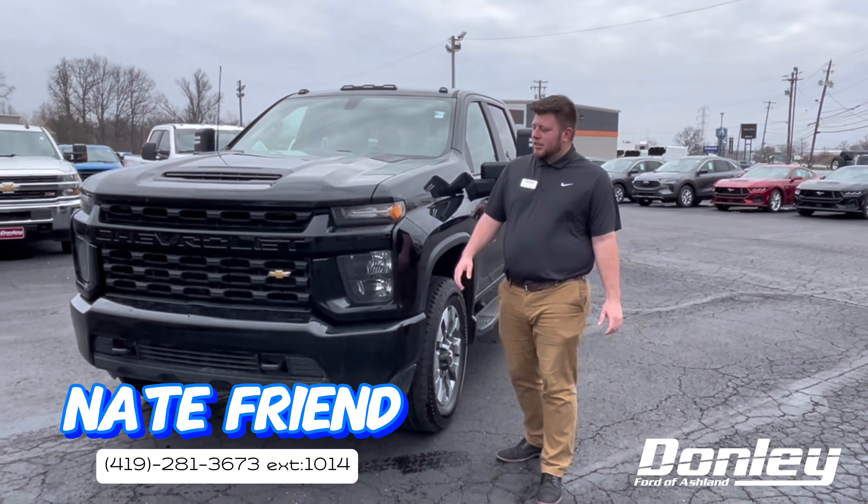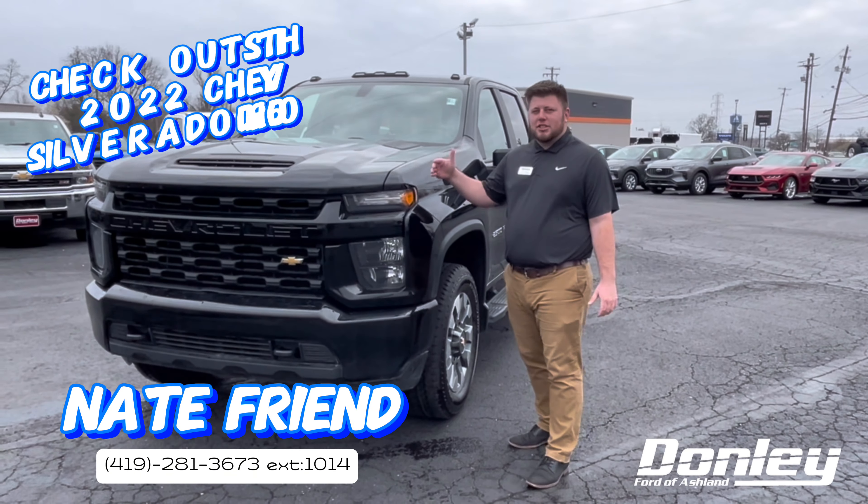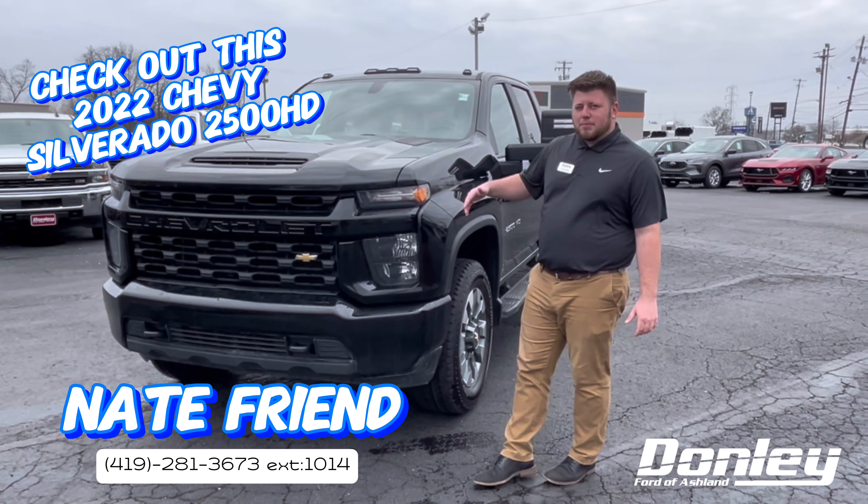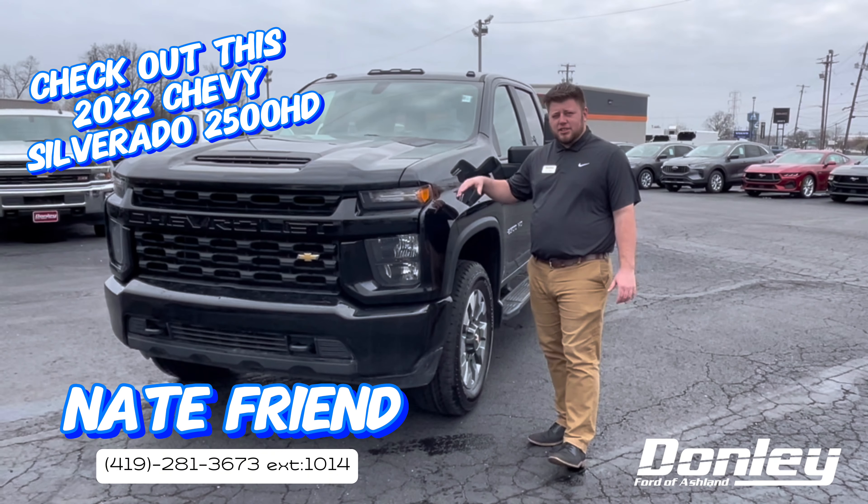Hey, it's Nate Friend here at Dolly Ford National. If you're looking for a 2500 HD, we got a 2022 here with around 42,000 miles, and it's got the 6.6 liter gas engine.